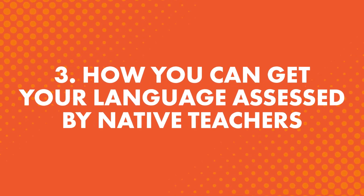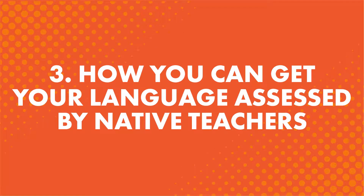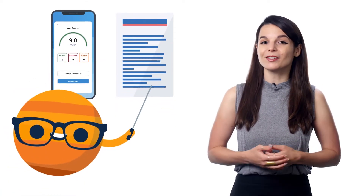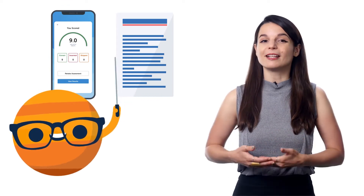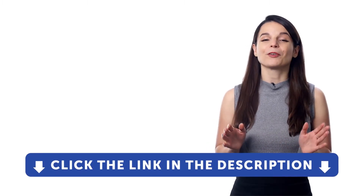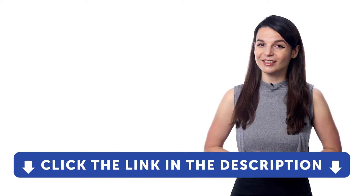You also get hand-graded assessment exercises on speaking and writing, graded by our team of native teachers. You can submit a recording of yourself speaking or a piece of writing, and our teachers will assess your skills and give you feedback. Getting feedback from a native is one of the fastest ways to improve your language skills. You'll find our assessment exercises peppered throughout our recommended learning pathway. Sign up for your free lifetime account right now — just click the link in the description.